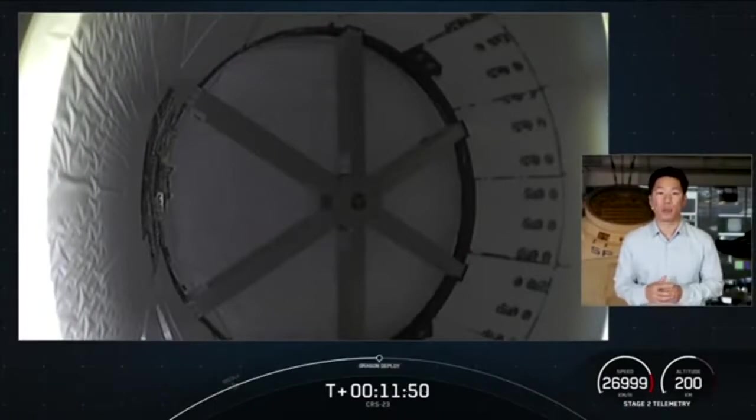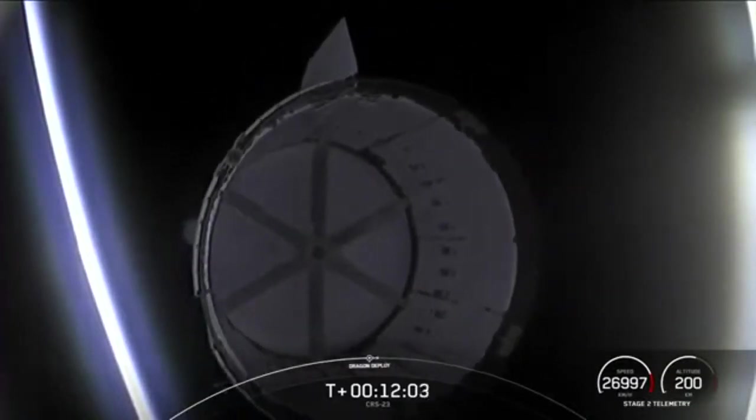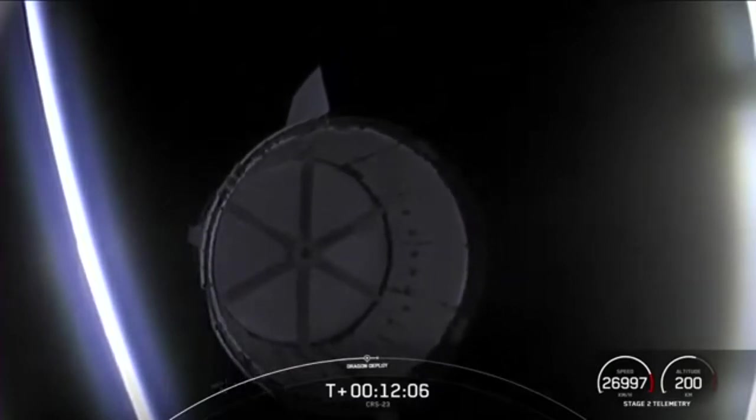This autonomous docking sequence is what Dragon will go through in the near future as it continues to make its way towards the International Space Station. And that is a great view of Dragon separating from the top of the second stage.